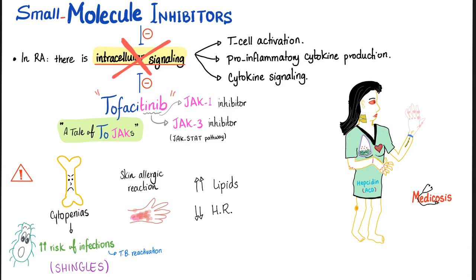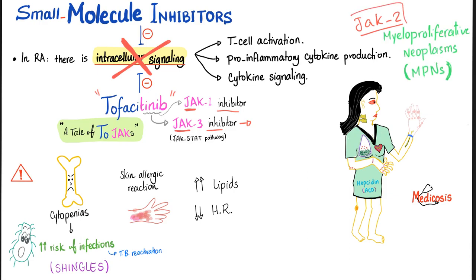Tofacitinib ends in 'tinib,' so it is a kinase inhibitor — specifically a Janus kinase, or JAK, inhibitor. Two JAKs are inhibited by tofacitinib: JAK1 and JAK3. The old name was JAK3 inhibitor, but we now know it inhibits both JAK3 and JAK1. JAK2 has nothing to do with rheumatoid arthritis — JAK2 is involved in chronic myeloproliferative disorders, which are covered in the hematology playlist.